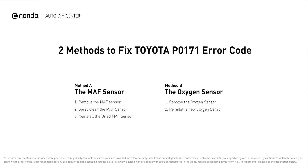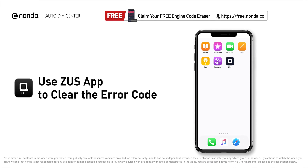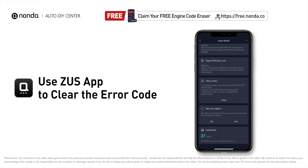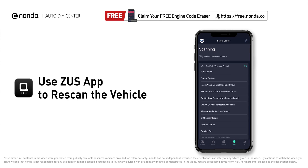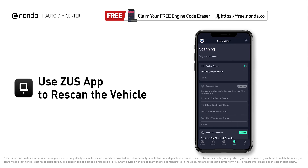Those are two of the most practical solutions to fix Toyota's P0171 error code. After the repair, you can use the Zeus app to clear the error code, then tap the Rescan button one more time to make sure everything is fine with your vehicle.